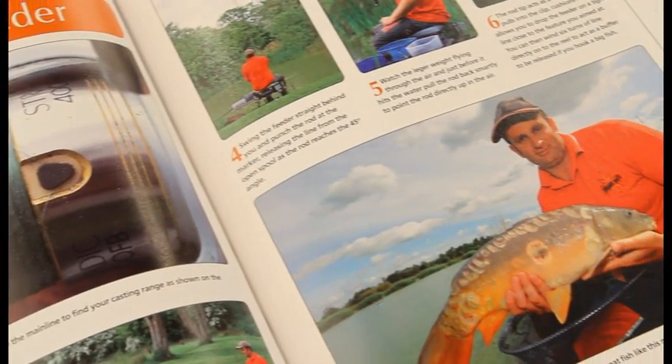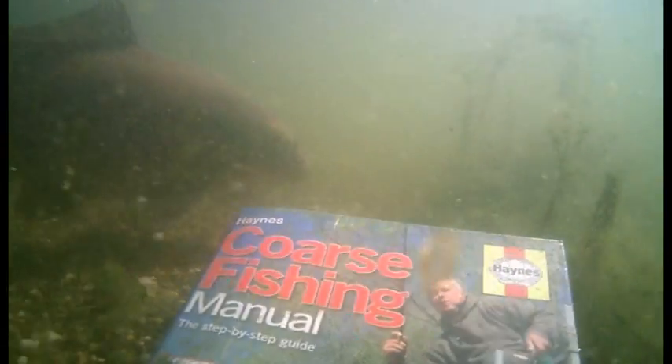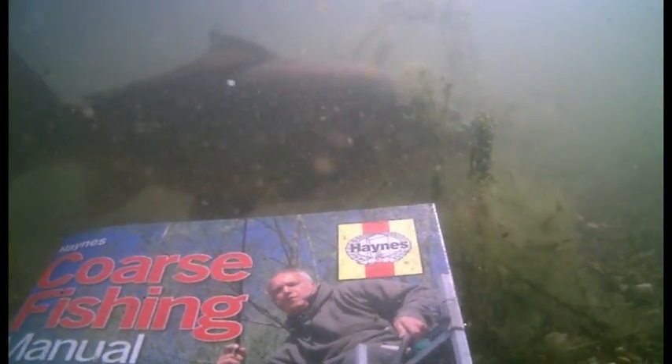You'll also learn feeder tricks from some of the country's top match anglers. The Haynes coarse fishing manual is a must-have book for all anglers this season.